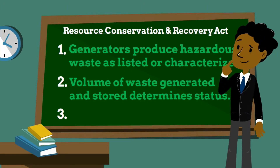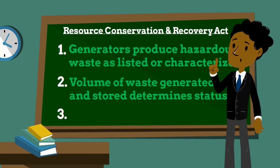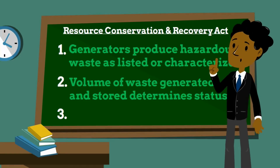Small quantity generators generate more than 100 kilograms but less than 1,000 kilograms of hazardous waste per month. A major requirement for small quantity generators is that the quantity of hazardous waste on site must never exceed 6,000 kilograms.